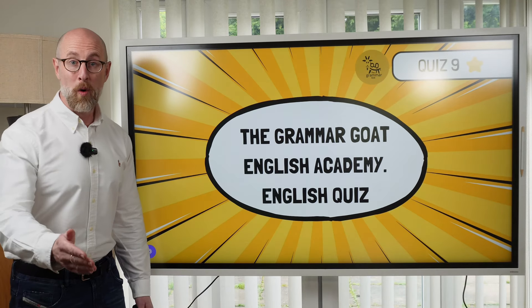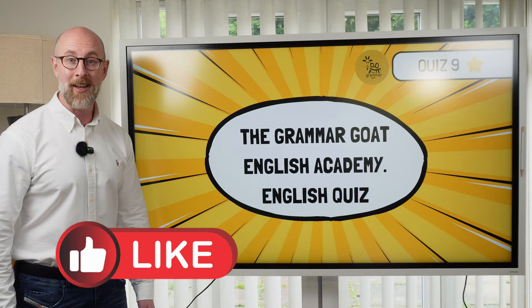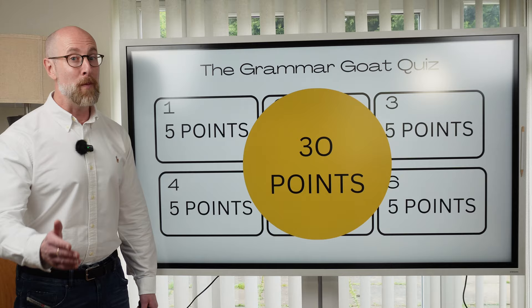Test your English skills with my Grammar Goat English Academy quiz. I'm Richard from the Grammar Goat English Academy. Welcome to my English language quiz. If you learn something from the quiz, don't forget to like the video and subscribe to my channel. You can also share the quiz with your friends. Who can get the best score? Are you ready to test your English? Let's start the quiz. How many points can you score? Keep a note and tell me your final score at the end of the quiz.